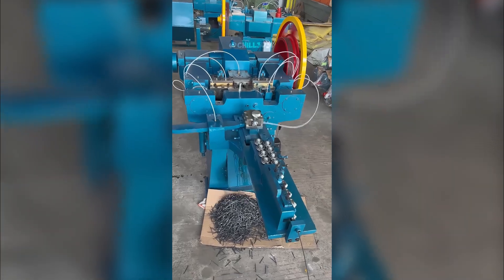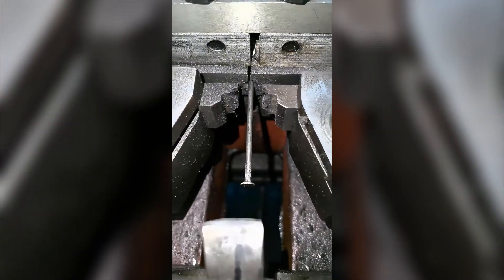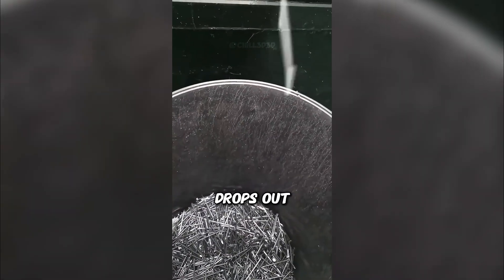Ever wondered how nails are made? First, a steel rod is fed into the machine. A powerful press smashes one end flat, forming the nail head. Then snap — the wire is cut on the other side. In just a split second, a perfect nail drops out.